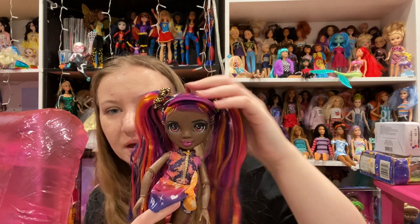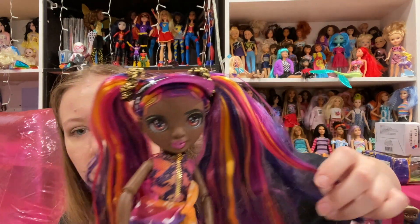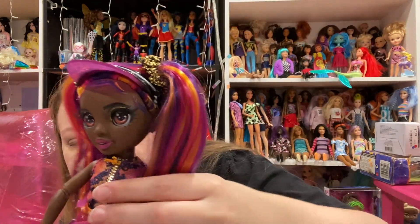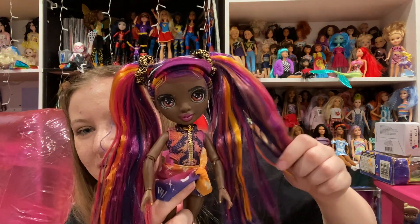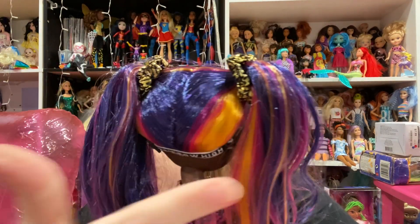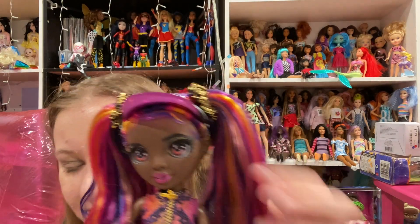She has two pigtails with actual fabric scrunchies in her hair, which is so cute. Barbie had come out with plastic scrunchies, but she has real ones. They're gold and black. Her hair is mainly purple with sunset colors — yellows, pinks, oranges. She has quite a bit of product at the bottom of her hair in the front. She has raised painted edges — that's absolutely beautiful. She has a little visor, which is pink, black, and white and says Rainbow on it.